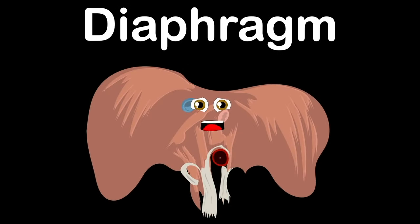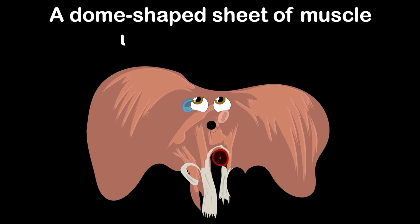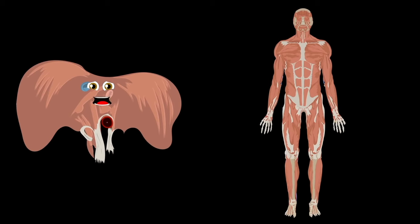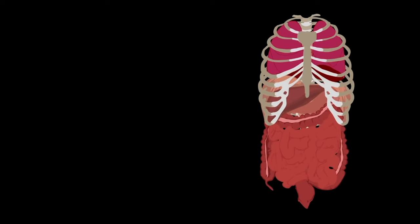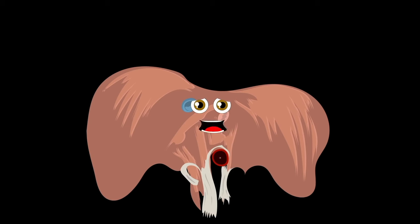The diaphragm — that's what I am! I'm a dome-shaped sheet of muscle used in respiration. I am an anatomical landmark that separates the chest from the abdomen. Where is the diaphragm? Let's take a look and see. It's below the lungs in the lower thoracic cavity — on the floor of the thoracic cavity that contains your heart and lungs, and the roof of the abdominal cavity that holds some vital organs.